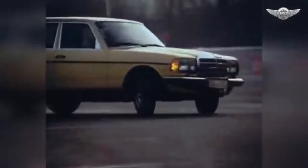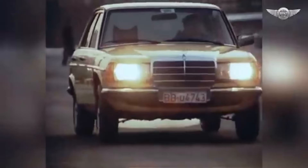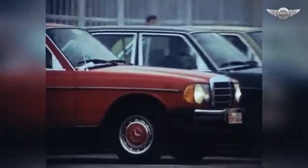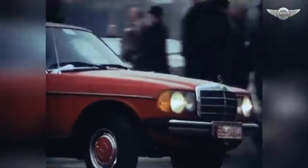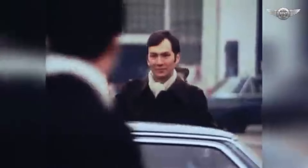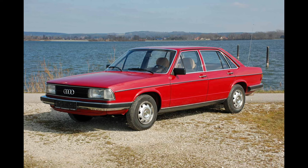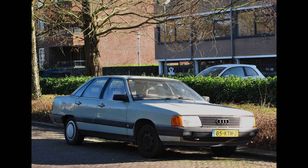The W123 was met with extraordinary demand upon its release, often resulting in waiting lists up to a year long. During the production run from 1975 to 1986, Mercedes-Benz sold over 2.7 million units globally. Competition-wise, the W123 faced rivals including the BMW 5 Series E12, and later the E28 after 1981, as well as the Audi 100 C2 and C3 after 1982.